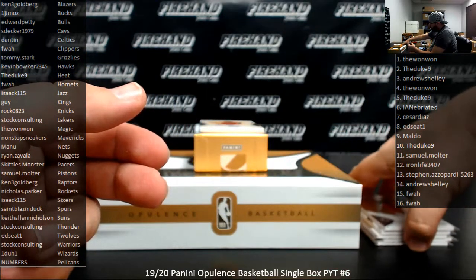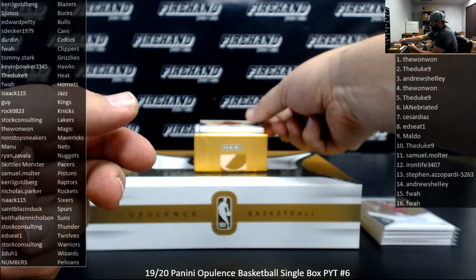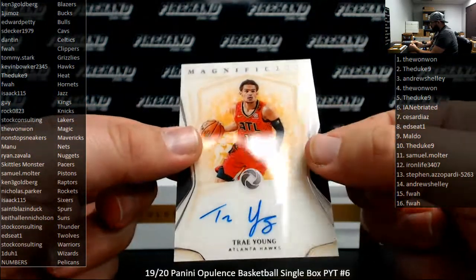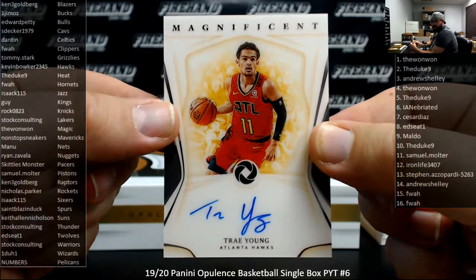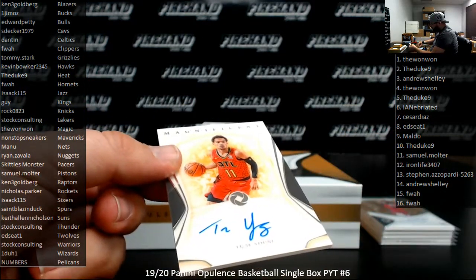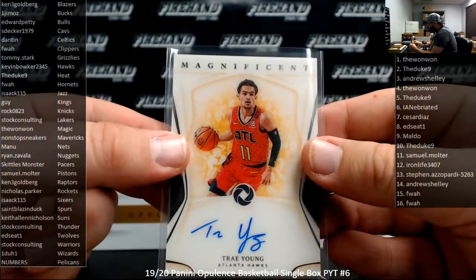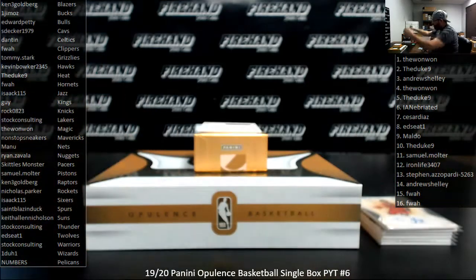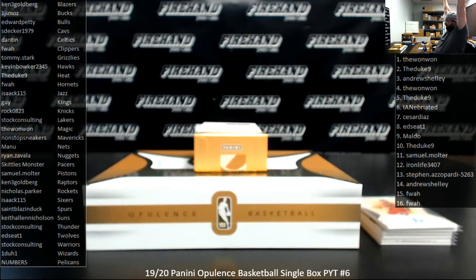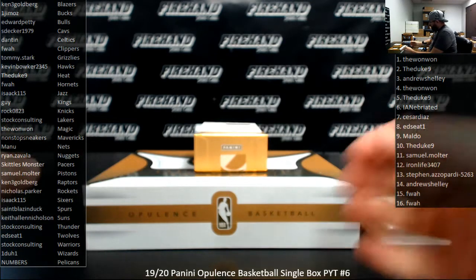First autographed hit going to a team that was actually bought outright — going to Kevin Booker in Atlanta Hawks. Got a Trey Young Magnificent auto. Very nice. We did it, guys — finally pulled one of these. I love it. I'm going to have to email everybody to see what they want to do with this hit, because this is a monster.